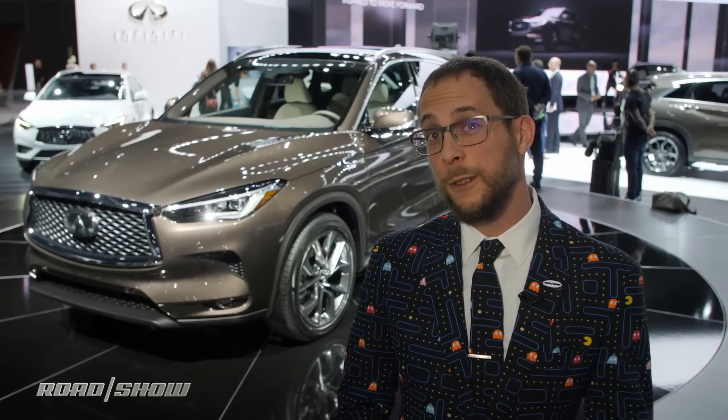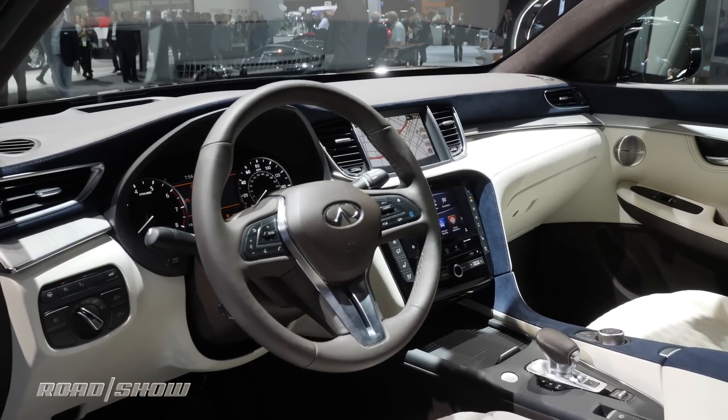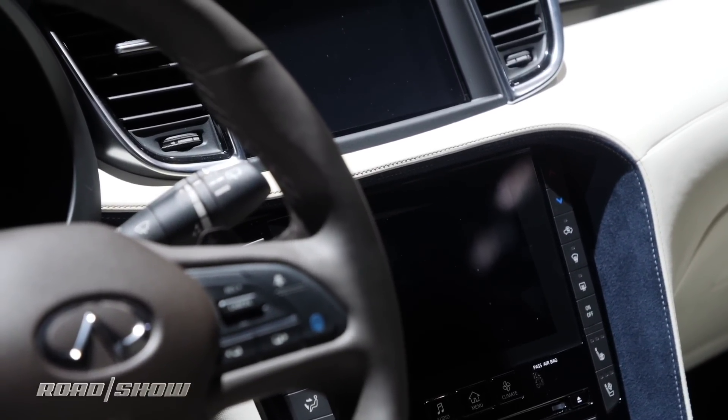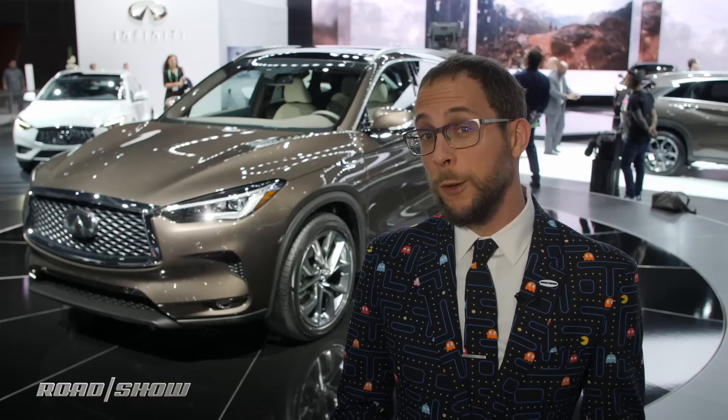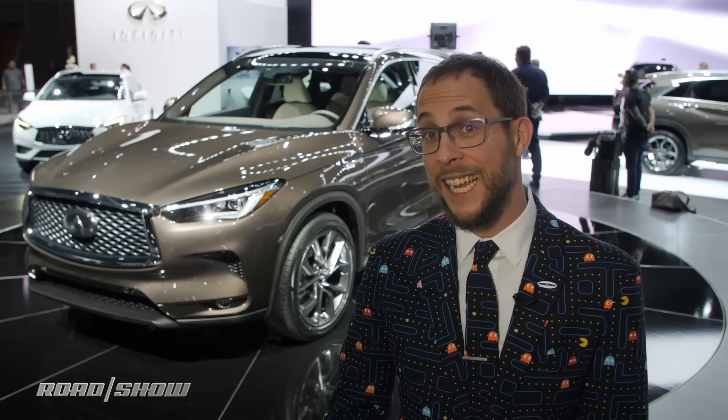Infiniti spent a lot of time on the interior, and it shows. Everything up front is tilted toward the driver, and while I'm not necessarily the biggest fan of a two-screen infotainment layout, it blends pretty well with the rest of the interior. There is a real baller spec there, though, with white leather, brown accents, and a strip of blue suede separating the two, and it looks great.